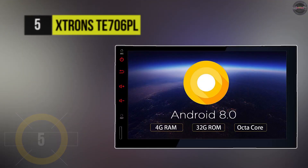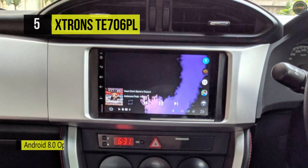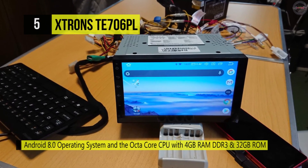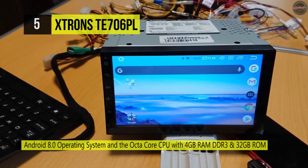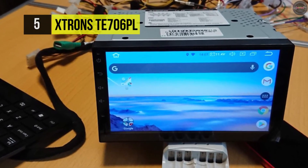Next up is the XTRONS TE706PL. This car stereo is powered by the smarter, faster, and more powerful operating system, Android 8.0. With the onboard octa-core processor and its 32GB ROM memory, it achieves ultra-fast running speeds, with a smooth and efficient multi-task processing ability, satisfying even the most tech-savvy users.